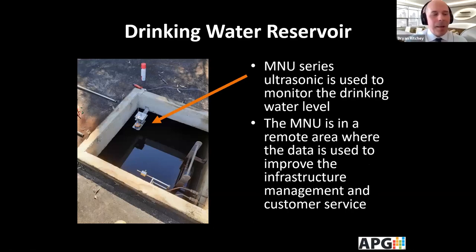Here's a simple application for a drinking water reservoir with a nice hard target used in a remote area. The company is also using some analytical water sensors so that the municipality has a lot of information about the quality and level of water, allowing them to offer better customer service to their customers.